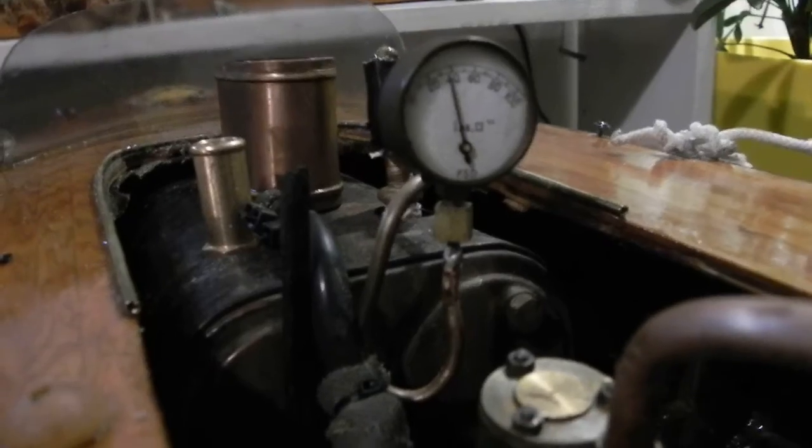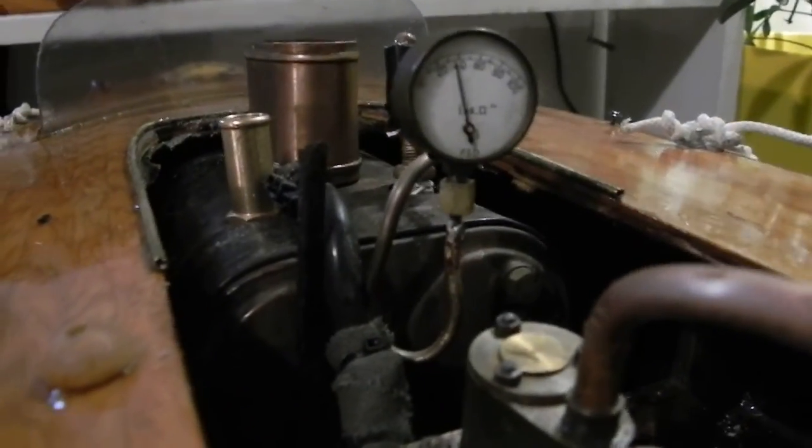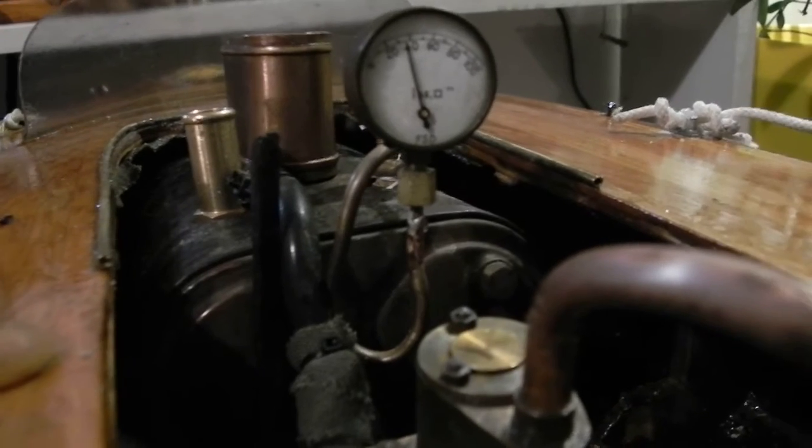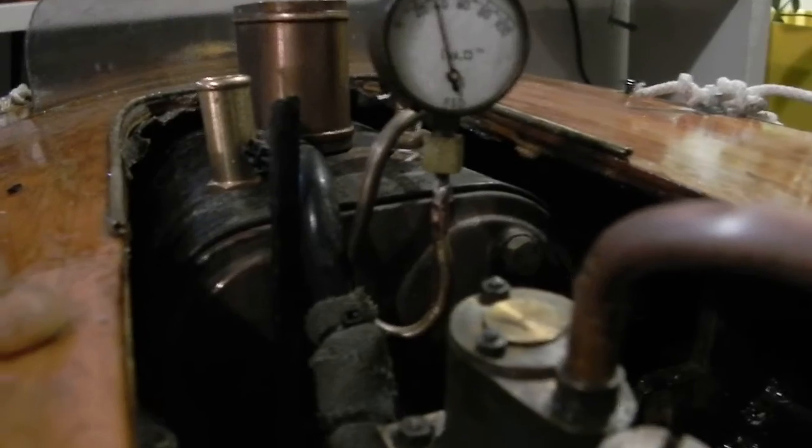I've included the pressure gauge off my Stuart boiler plant and put the small one on it, because this one will be easier to see when the video camera is on it — 12 o'clock is 50 psi, so that's pretty easy to read. I've also added an additional deflector in the chimney, which is press fit in there, and it's increased the burner efficiency and focused the heat towards the back where the superheater is.